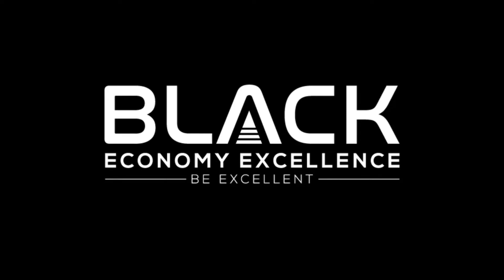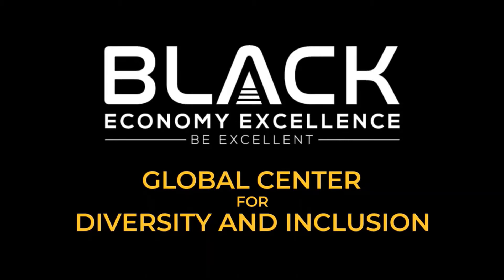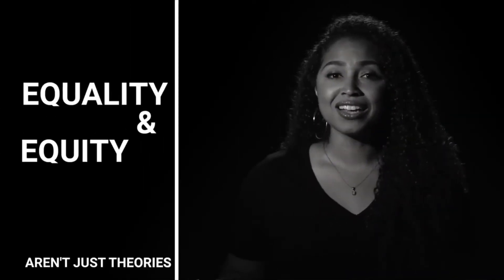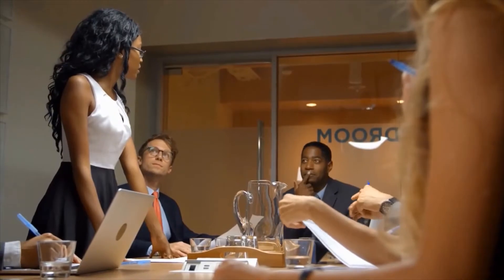Black Economy Excellence is proud to announce the establishment of the Global Center for Diversity and Inclusion. Now more than ever, corporations, nonprofits, and governmental entities recognize the urgent call for a better world where equality and equity aren't just theories we discuss, but practices embraced throughout organizations from top to bottom.